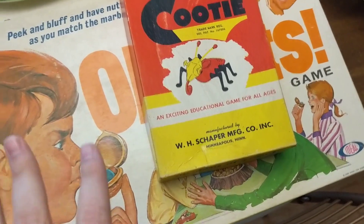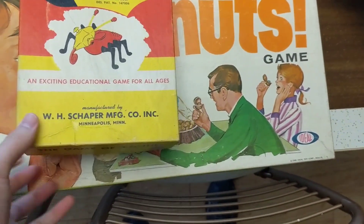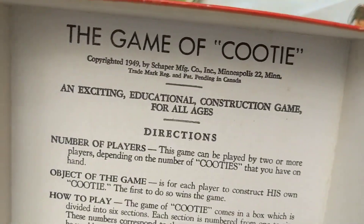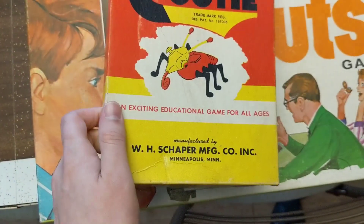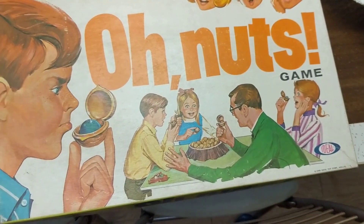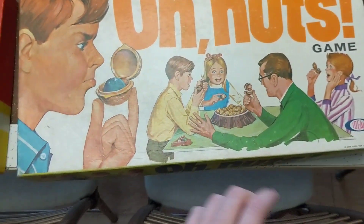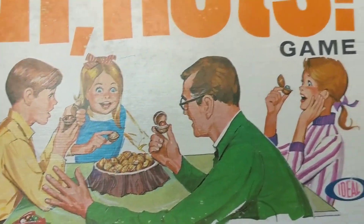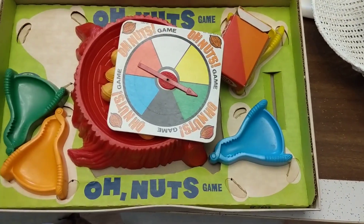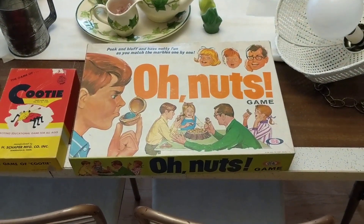At the yard sale I also picked up these two games — I don't normally buy games but thought why not. This one is the Game of Cootie; I've sold this one in my booth before. It has instructions and it's from 1949, which is great on the age. The other one is called 'Oh Nuts!' from 1969, by Ideal Toy. I don't know much about it but we'll find out online. I'm not looking forward to shipping it though — that's one reason I don't buy games.